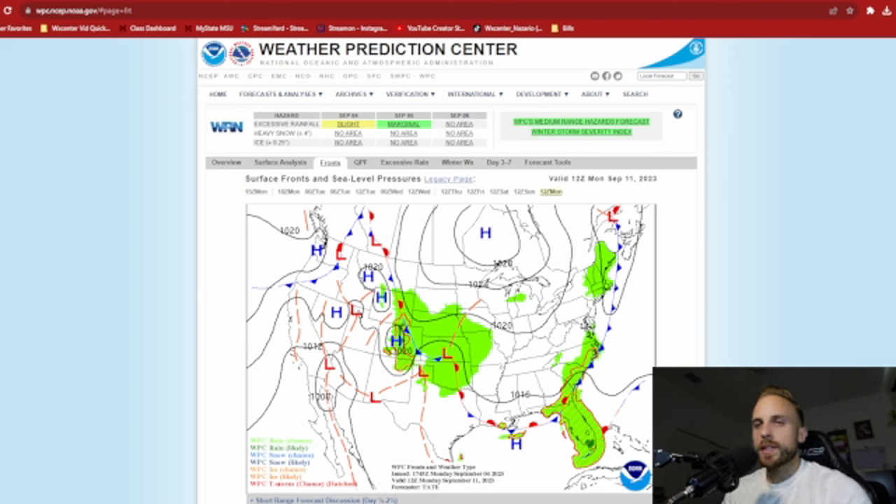So it looks like the Atlantic basin is finally cooling off for a little bit. We'll have to keep our eyes out for when Invest 95L decides to organize into a tropical depression and eventually get named storm status as Lee, and see what it decides to do over the coming days. But for now, let's head into our outro.